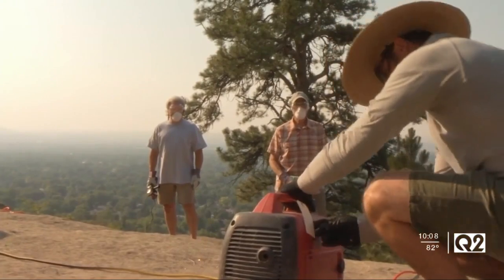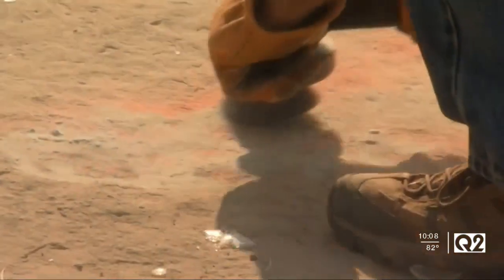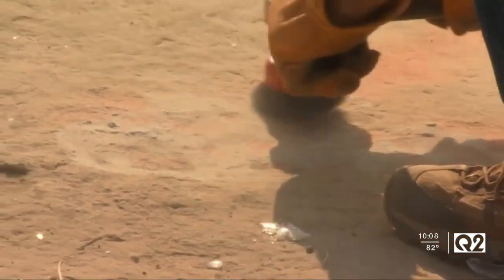Billings Trailnet brought out a group of volunteers to clean up the trails on the Rims, picking up glass and trash on the rims to help make them a bit safer. They grind the spray paint off — one of the best ways to do it.